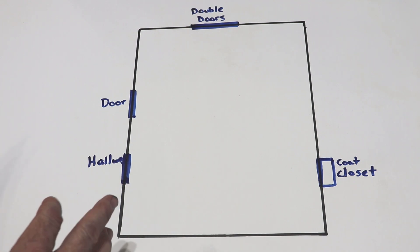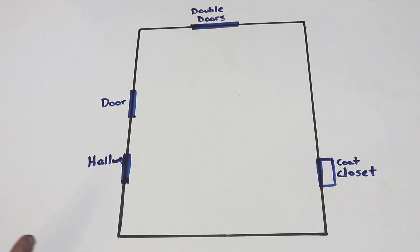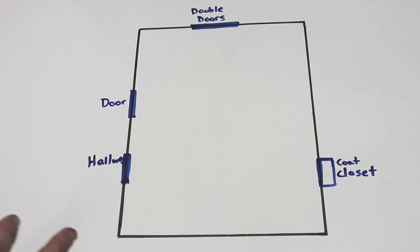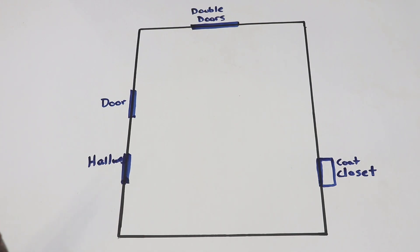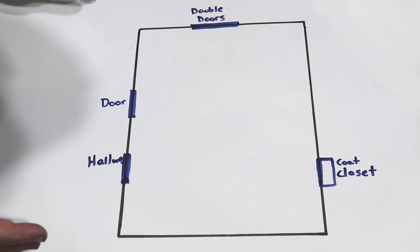This first example applies to living rooms, bedrooms, dining rooms, family rooms, game rooms — basically anything that isn't a hallway, a kitchen, or a bathroom. Using the 2 foot, 6 foot, and 12 foot rules, let's look at our room, which is obviously not to scale.